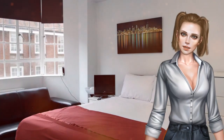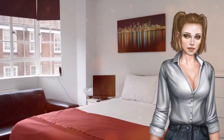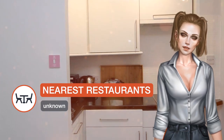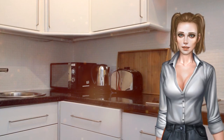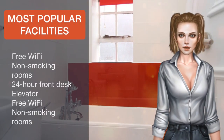Harrods is one kilometre from the apartment, while Royal Albert Hall is 1.8 kilometres away. The nearest airport is London City Airport, 17.7 kilometres from Studio Chelsea Cloisters. Kensington and Chelsea is a great choice for travellers interested in architecture, monuments and entertainment.